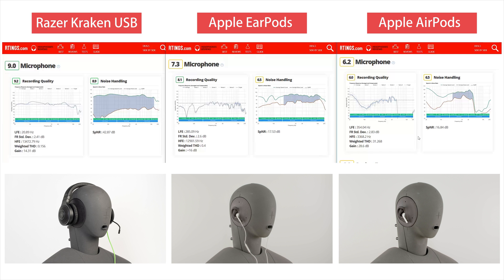In terms of low frequency extension, the Kraken outperforms the other two with an LFE of around 20 Hz, mainly due to its proximity and closeness to the mouth. The other two are getting an LFE of around 300 Hz because they're not so close to the mouth. The frequency response of the three is pretty similar, especially since we score them only between LFE and HFE, and we ignore the rest.